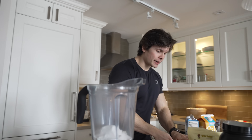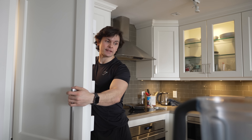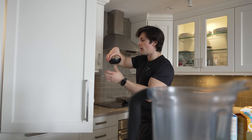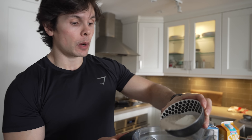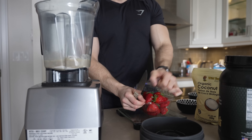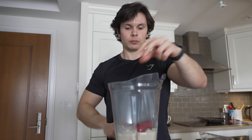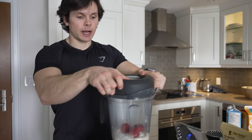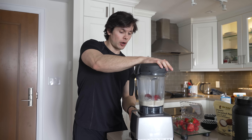Now moving on to the wet ingredients. I've already pre-portioned my wet stuff: a quarter cup of cashew milk, a quarter cup of non-fat Greek yogurt, and two egg whites — we're just going to drop that in. Last but certainly not least, we're going to add around a quarter cup of some fresh strawberries. Now we're going to blend it up until it's nice and smooth, preheat our pan, and we are good to go.